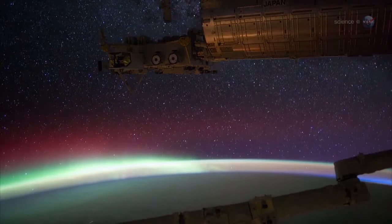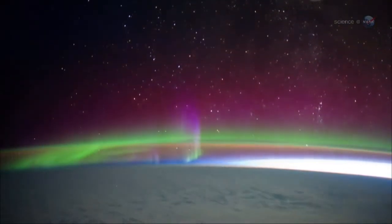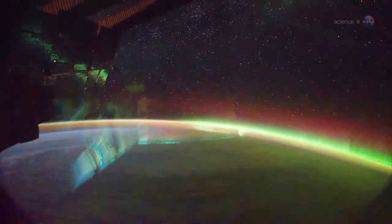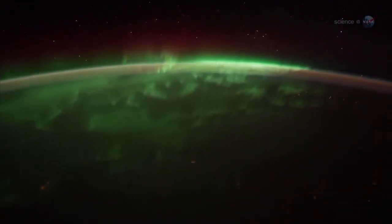These hues correspond to different quantum transitions in excited atoms of oxygen and nitrogen. The precise color at any altitude depends on the temperature and density of the local atmosphere. Red auroras reach all the way up to our altitude, 400 kilometers above Earth, says Pettit. Sometimes you feel like you can reach out and touch them. Green emissions, on the other hand, tend to stay below the space station. They move like a living shag carpet of lights. We fly right over them.